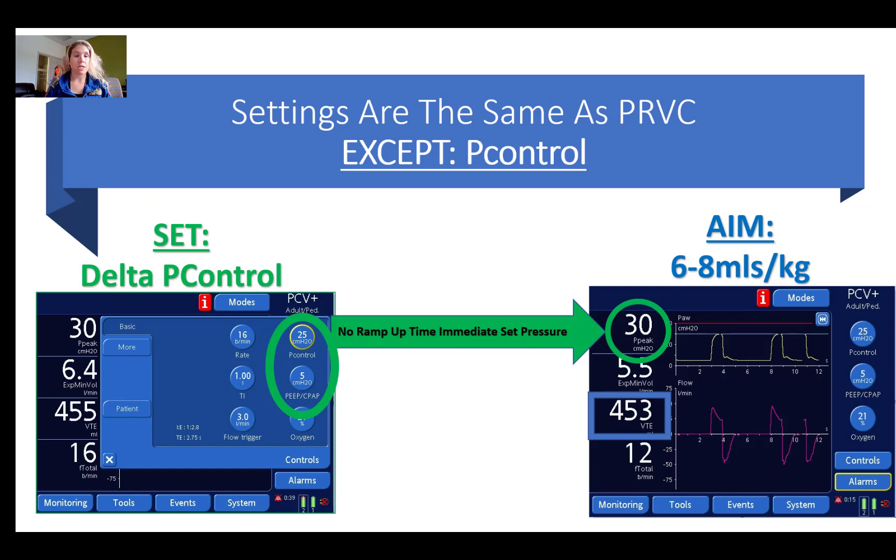The difference is setting the delta P control. By setting the delta P control, the operator sets a constant pressure and the lungs will inflate. The volume achieved depends on the resistance and compliance of the lung. In this mode, you're still aiming for a tidal volume of approximately 6 to 8 mls per kilo, but the practitioner sets the pressure and therefore needs to watch the volumes and adjust the pressure control to meet the target volumes. The additional benefit is there is no ramp-up time — if you set a PEEP of 5 and a delta P control of 25, that's a total pressure of 30 on 5, and the ventilator immediately reaches the set pressure of 30. Volume achieved is based on compliance and resistance.